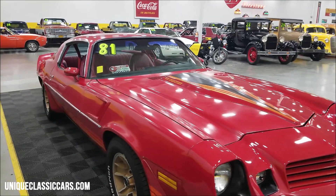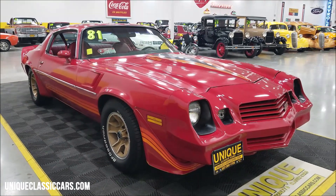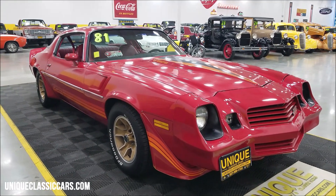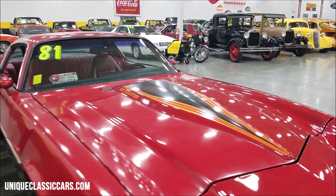If you want to check out the still pictures, there are probably a hundred pictures of this car online, top to bottom, inside and out. Still pictures can be seen at uniqueclassiccars.com — click on the link down below this video in the description. Of course, you can always call us at 507-386-1726. The 350 underneath the hood is paired up with a Turbo 350 automatic transmission.